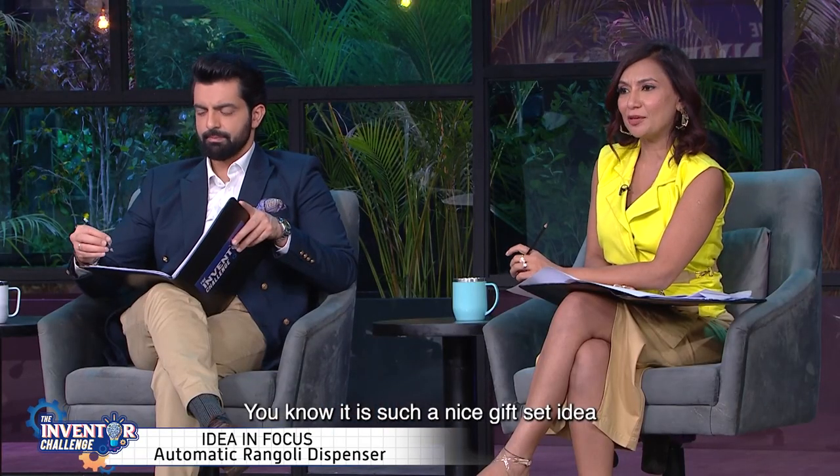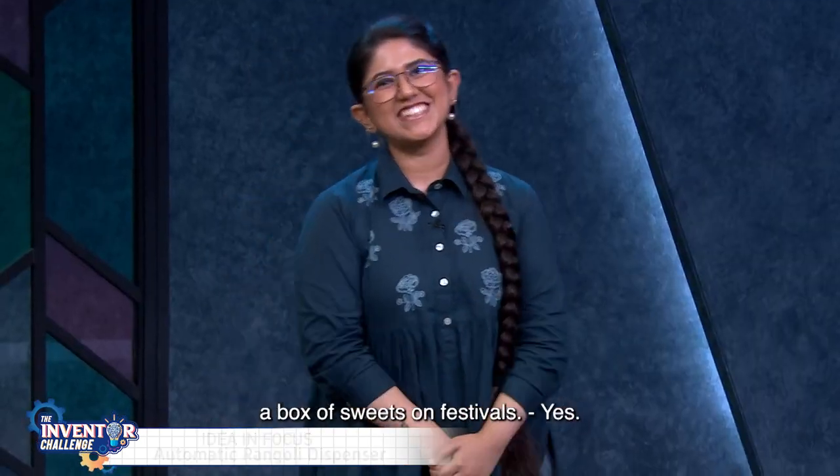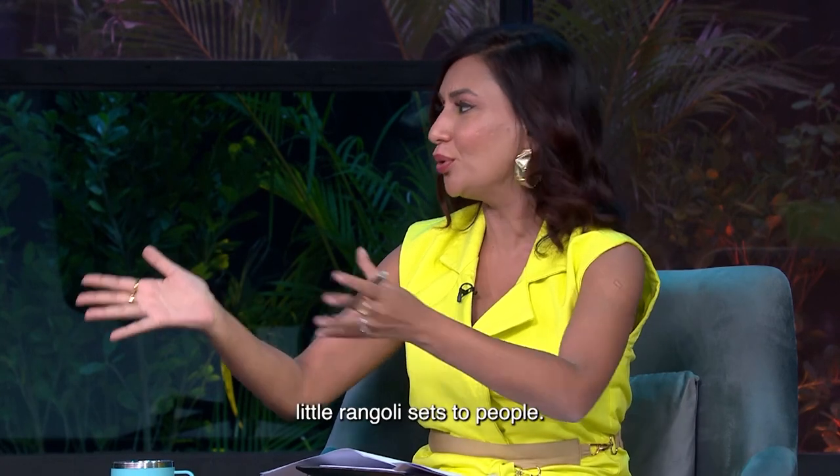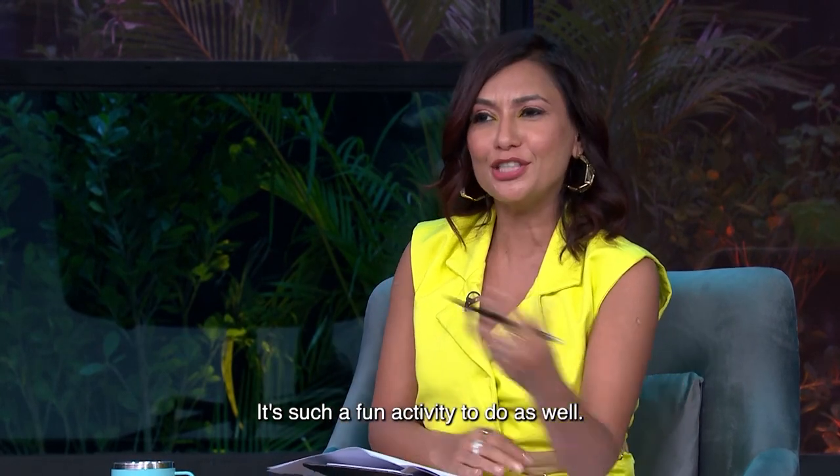It's such a nice gift set idea, because nowadays you always get either a Mithai ka Dabba or a festival gift. Yes, I would love to be able to gift out little rangoli sets to people. It's such a fun activity to do as well.